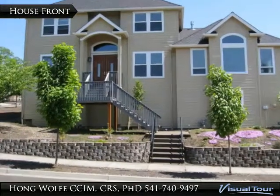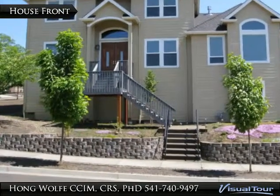Welcome to Visual Tour with Hong Wolfe, Principal and Managing Broker with Windermere Real Estate.